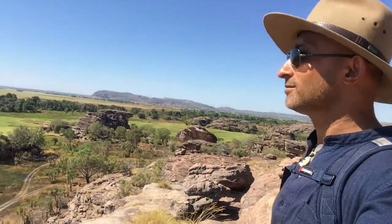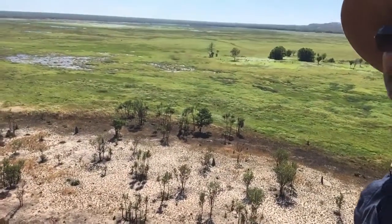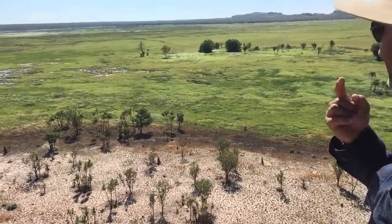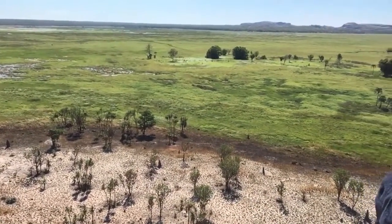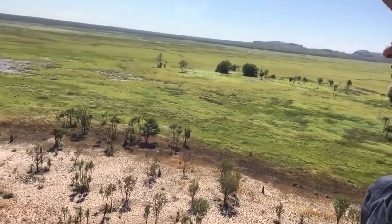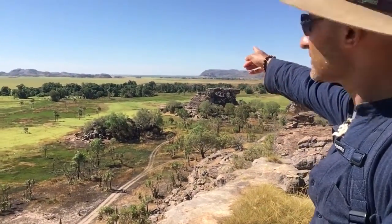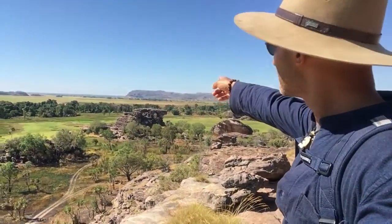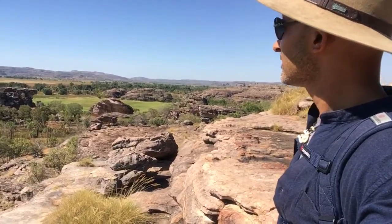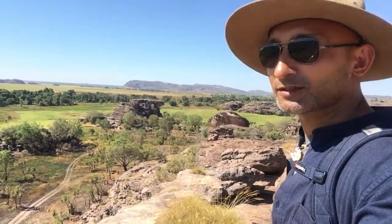So yeah, absolutely beautiful here. It's dry country but you can see the floodplains are green — it's amazing to see green here in the territory. It's so dry, and then you have this beautiful green pasture all along. That's Arnhem Land right there — Arnhem Land. Sacred Aboriginal land. You need a permit to go there.